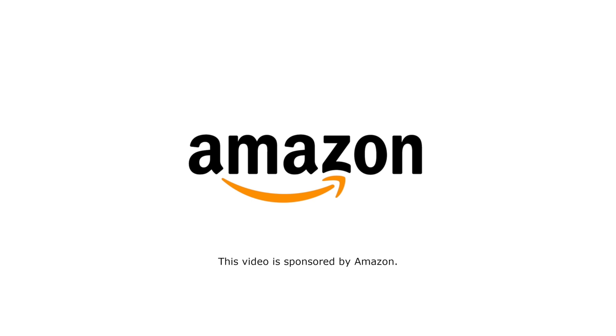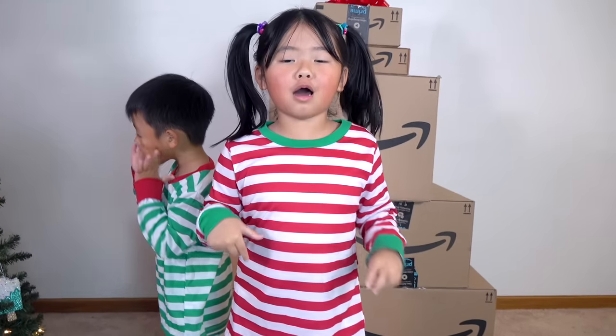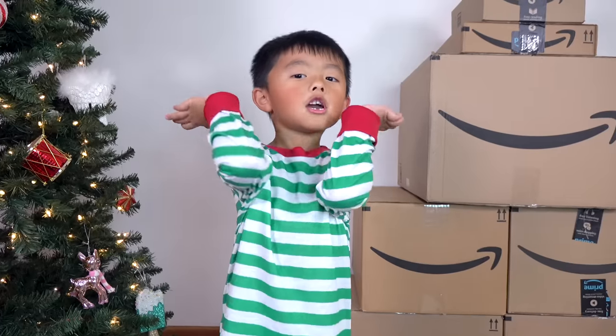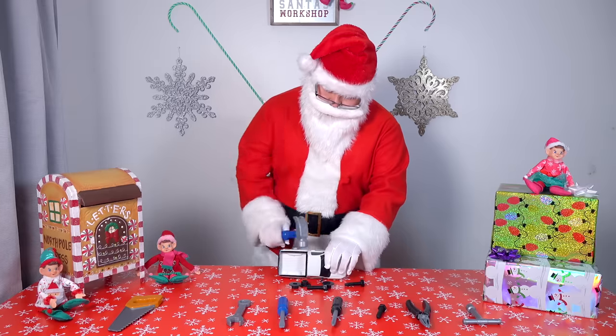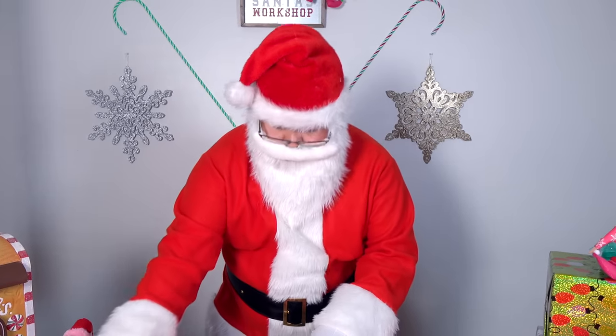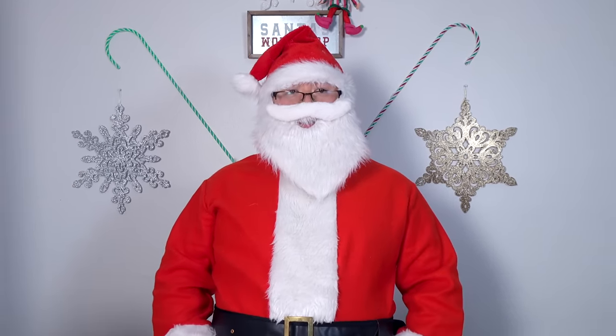This video is sponsored by Amazon. Oh no! Christmas is almost here and we don't have any presents! Last one for the year, just in time for Christmas!